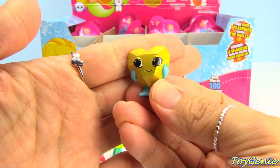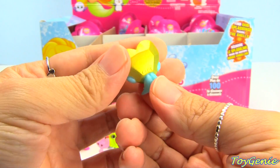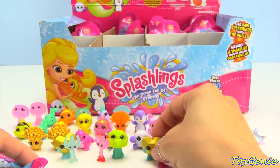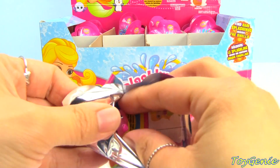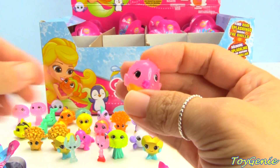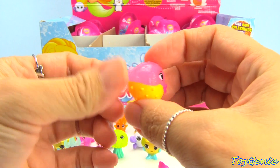We got another super treasure — this one is a duplicate Holly Hearthstone and it's so pretty! And here is Penny Puffs in pink.